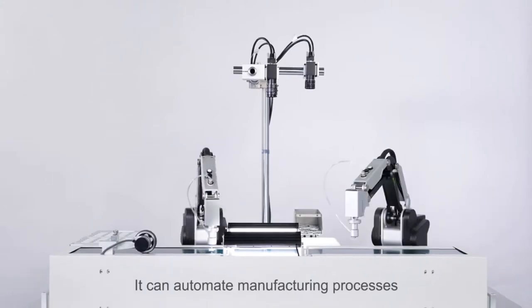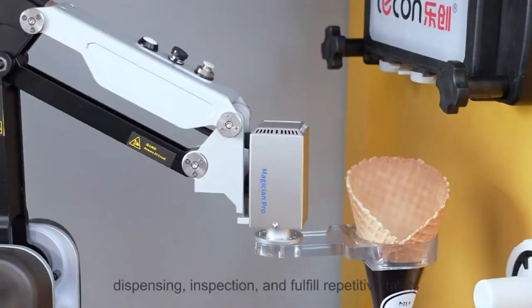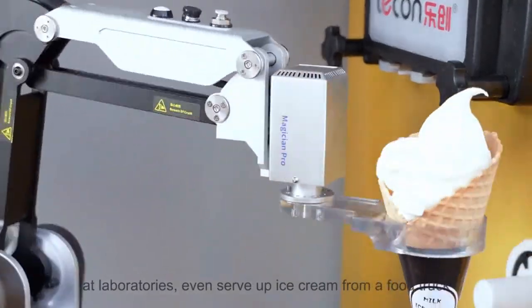It can automate manufacturing processes like loading and unloading, dispensing, and inspection, fulfill repetitive tasks at laboratories, and even serve up ice cream from a food truck.